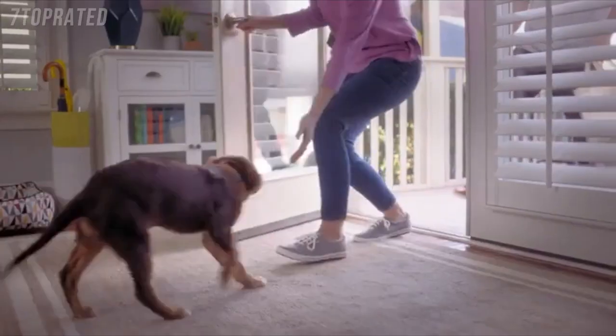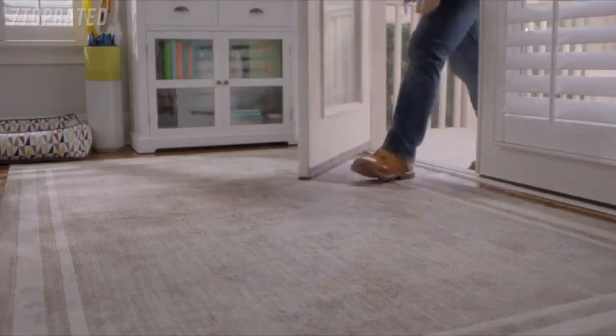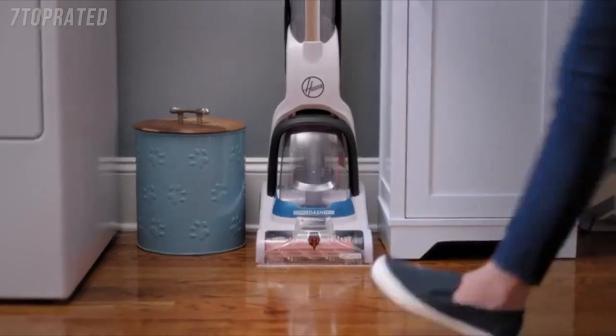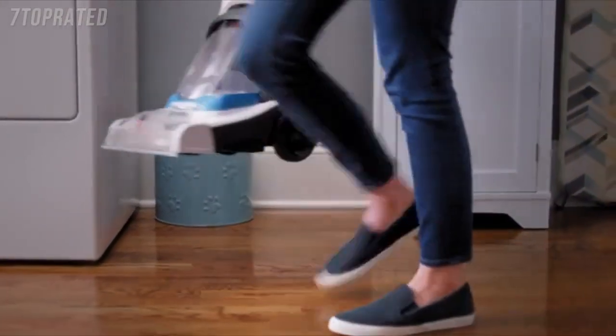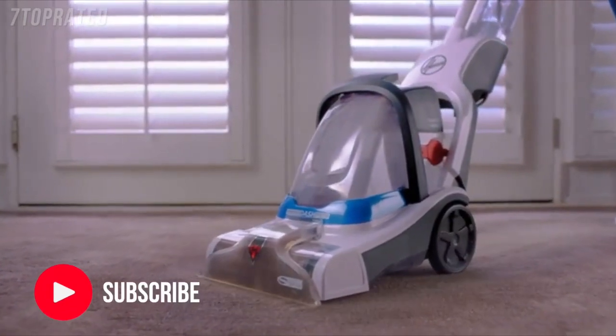Your carpets see it all, collecting every memory and every mess, every single day. But getting a fresh start doesn't have to be intimidating. With the Hoover PowerDash Carpet Cleaner, it's easy to use, and it delivers the impressive deep cleaning power needed to leave tough messes in the past.